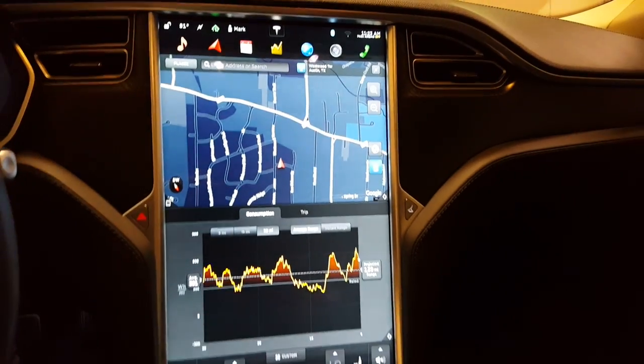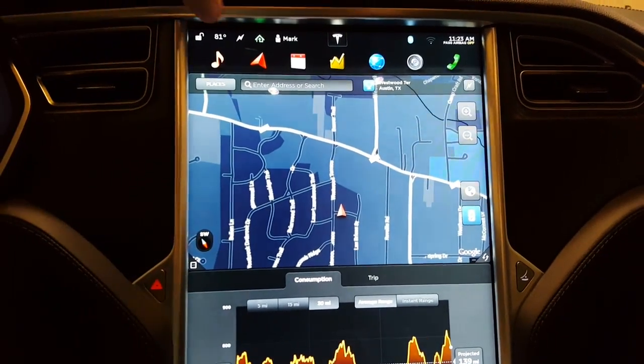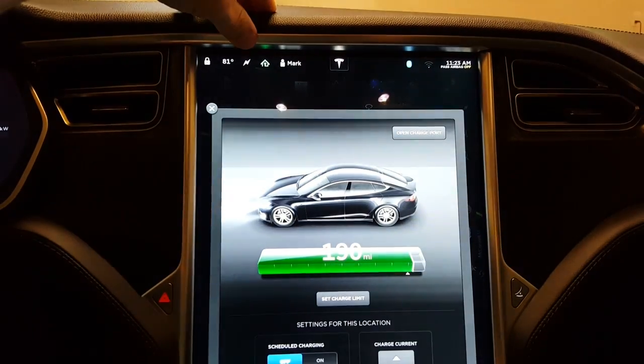If you come over here you'll see that the display has changed. They've cleaned it up and also made all of the apps take up more space on the screen. They've added a direct button to lock and unlock the car up here. This charge button is new.